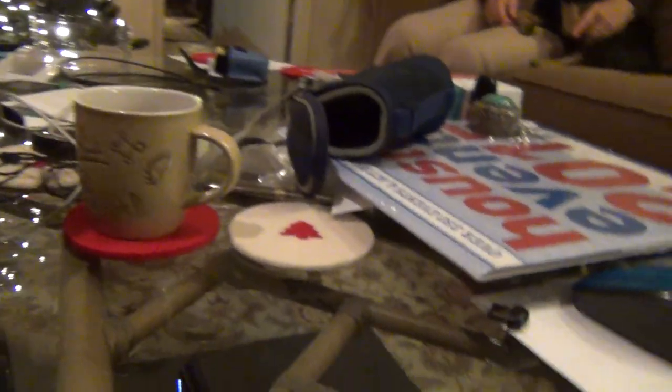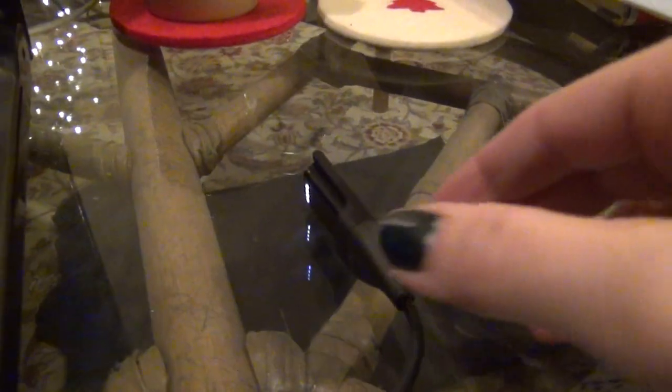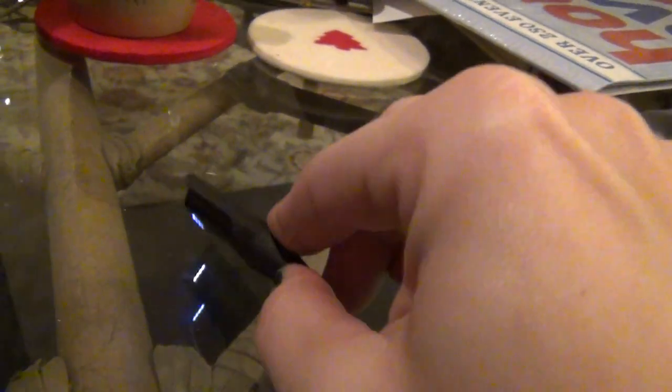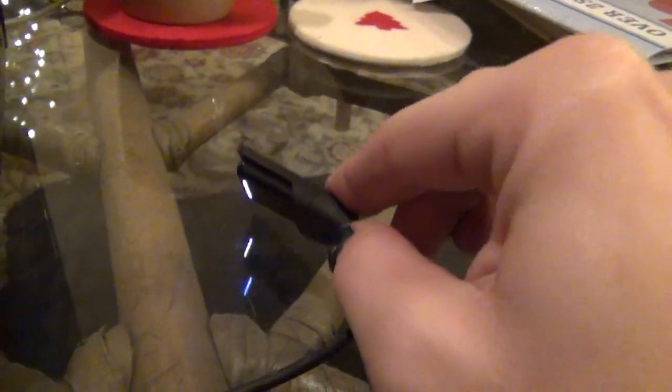Howdy folks! This video is going to be a little bit different than my usual ones, but I wanted to show you a neat piece of physics that I noticed in the real world. I got a pedometer for Christmas, and when I plugged it in on this glass table I noticed that it has two reflections. You can see when I move it around that the reflections move together and they're both coming from the table.